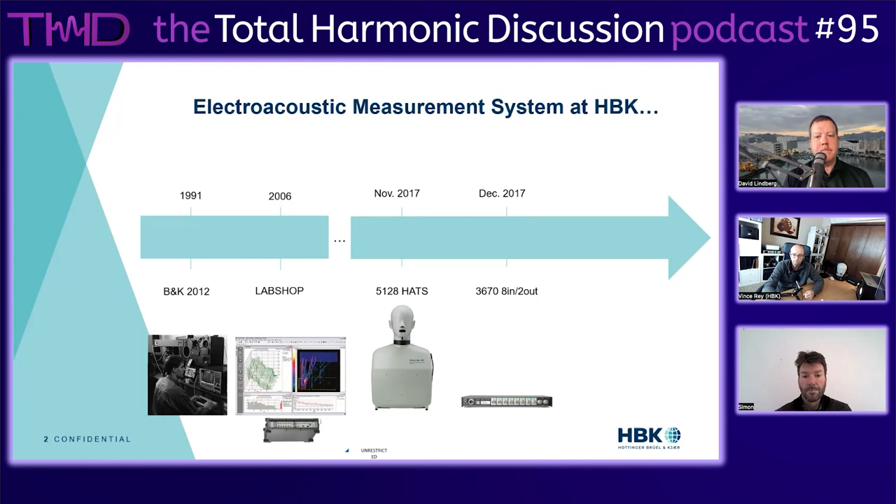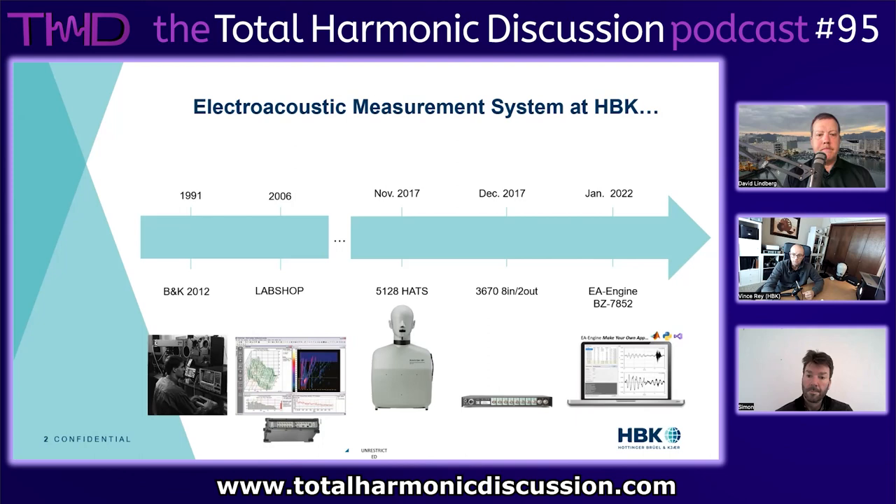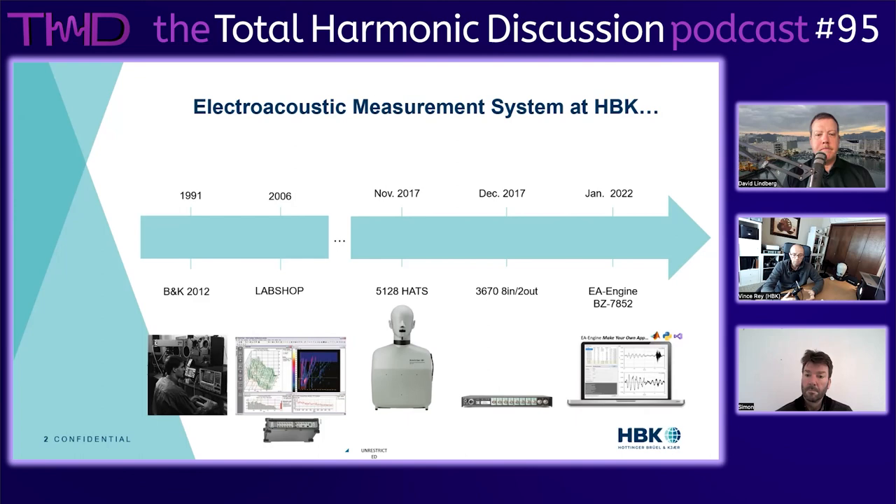In January 2022, another big milestone on the software side: we introduced the E-Engine, or Electroacoustic Engine, which works with the audio interface and obviously the HATS and all the microphones, artificial ears, and artificial mouth. The E-Engine is a very unique application designed as a toolbox with no graphical user interface - it's designed for programmers. If you know Python, MATLAB, or Visual Studio, you can create your own application and interact with the engine to get frequency response measurements, THD, rub and buzz, fairly easily.